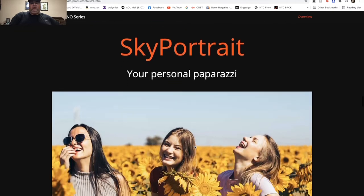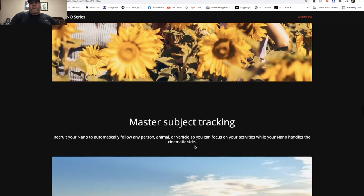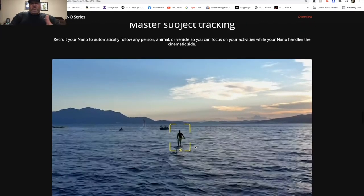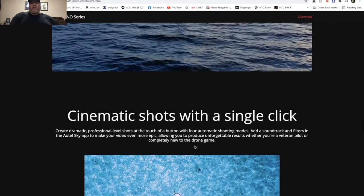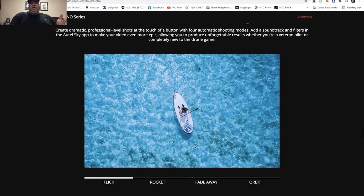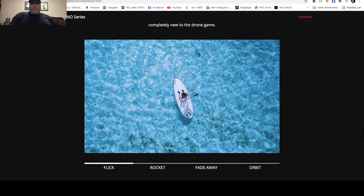You're going to get Sky Portrait for nice portrait shots. It has master subject tracking, which is something the DJI Mini 2 does not have — it does not track subjects. So this baby is going to have a tracking feature, which is pretty cool. It also has cinematic shots with a single click — the software carries the intelligence — with modes like Flick, Rocket, Fade Away, and Orbit.